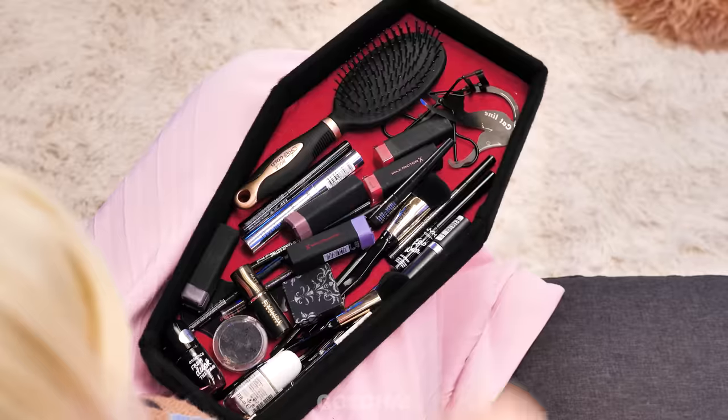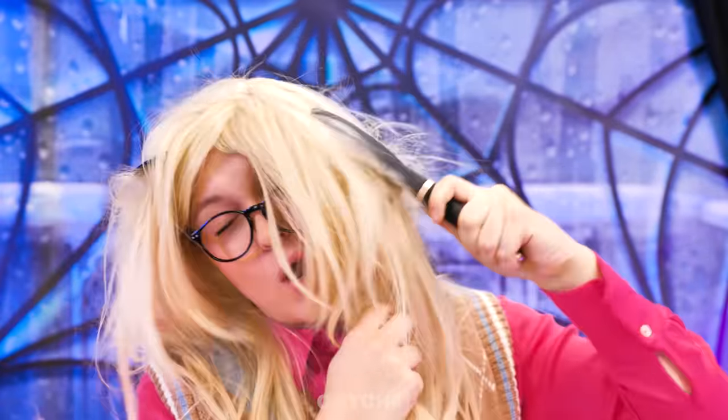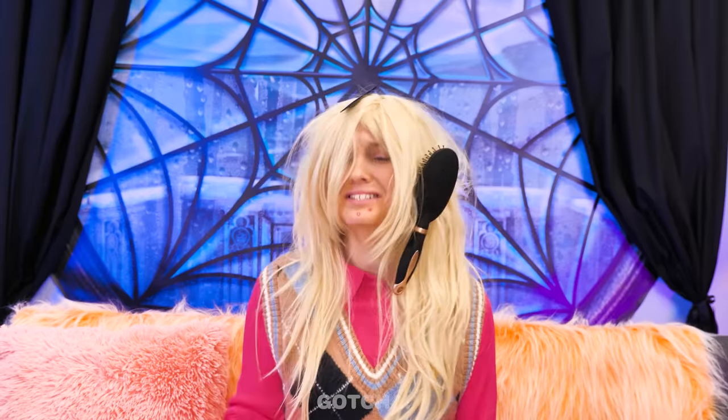Let's see… What's inside? Whoa! There's so much cool stuff! I'm gonna start off with my hair! My hair is so stubborn! I give up! I feel so hopeless!